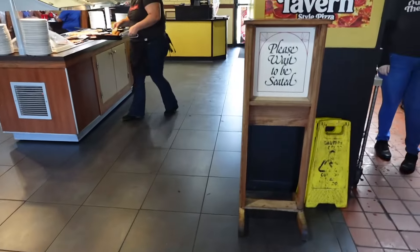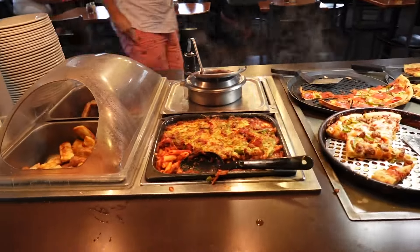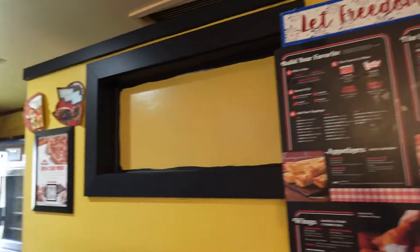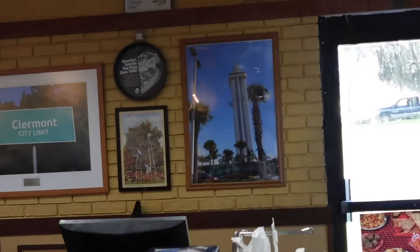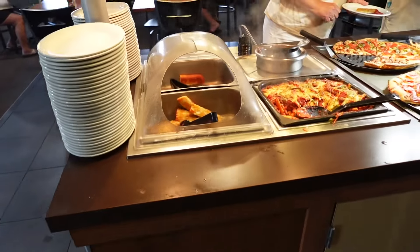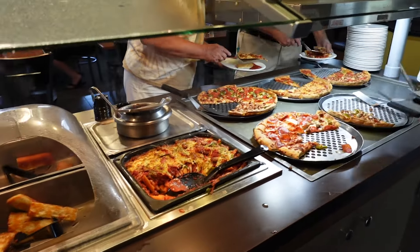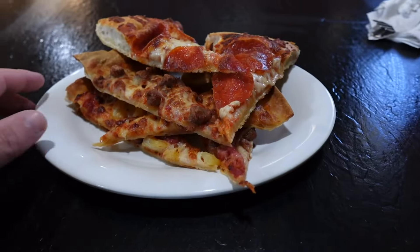Coming on in — it's kind of a small place but really nostalgic. There's a sign that says 'Please wait to be seated.' There is the buffet: it has some pasta, some breadsticks, some pizza, and there's also a regular menu. They have some Claremont-themed decor, like the tower and the city limit sign. Here's what I'm expecting to get on my plate: breadsticks, some pasta, and fresh pizza.